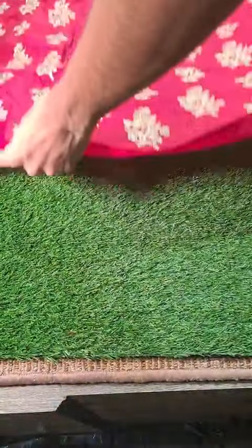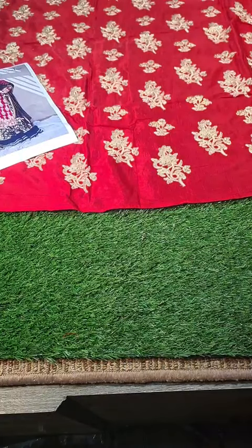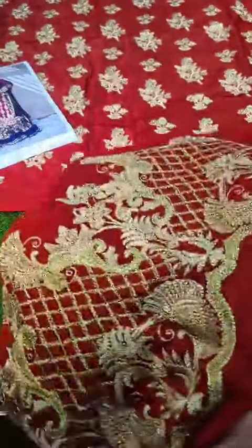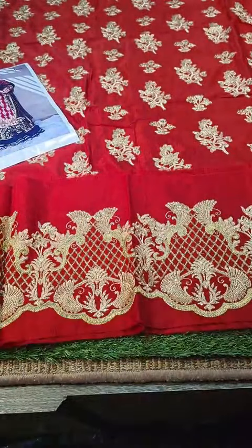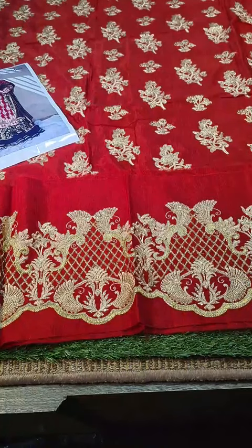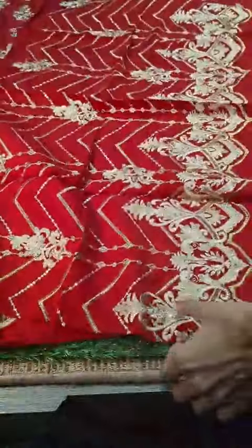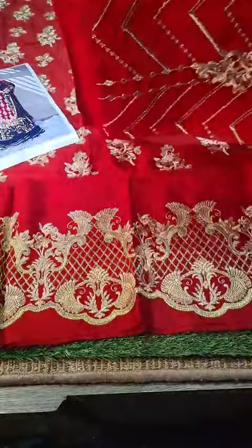The red tone is very bright and beautiful. With this, we have the rossel border for the front — this is a beautiful rossel border for the front. We also have the sleeves with detailed embroidery; you can see the sleeve details.